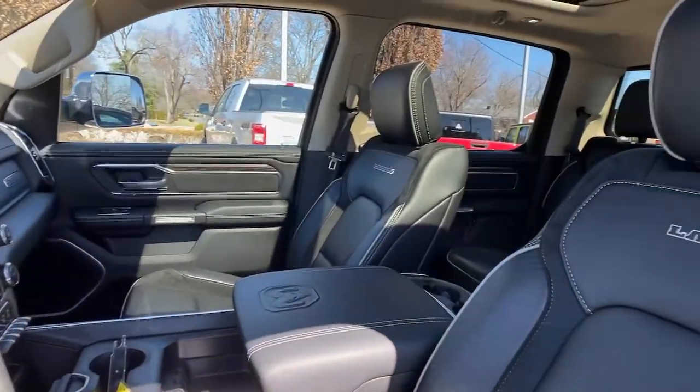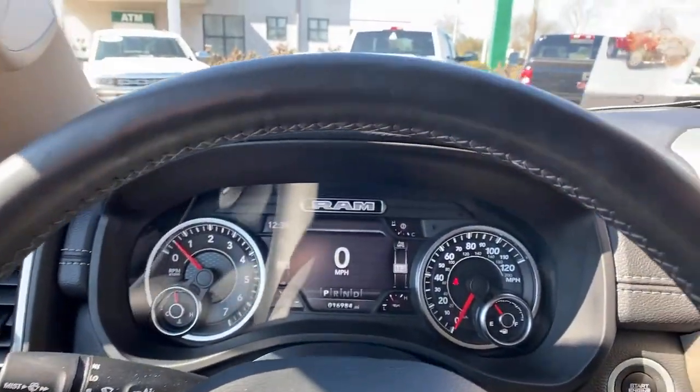Don't do the job unless you can do it right. Drive the truck that has the capability you need — the Ram 1500.